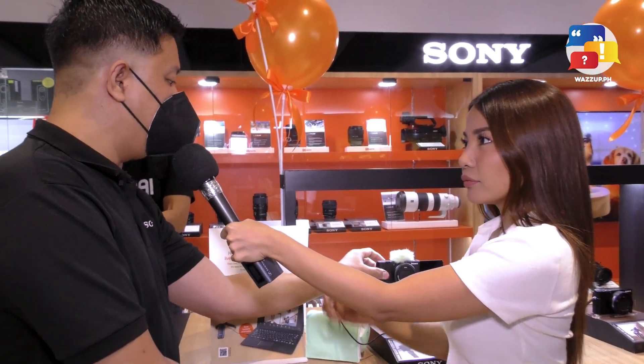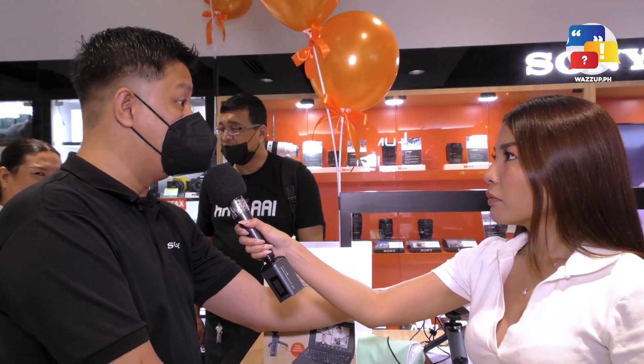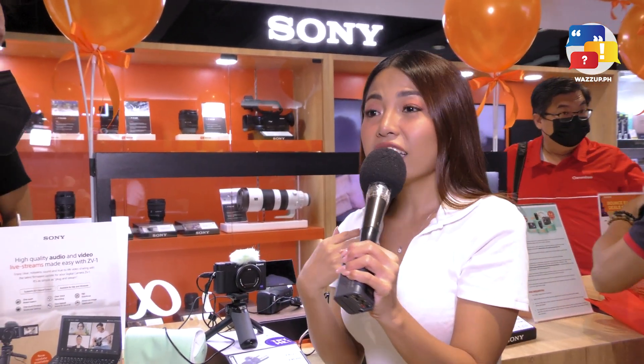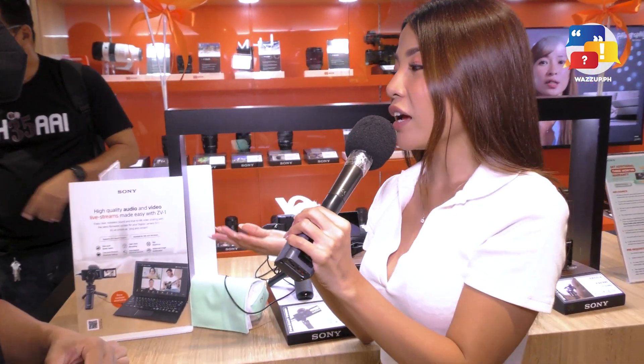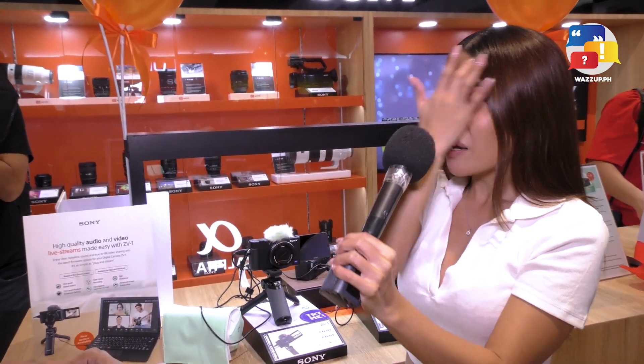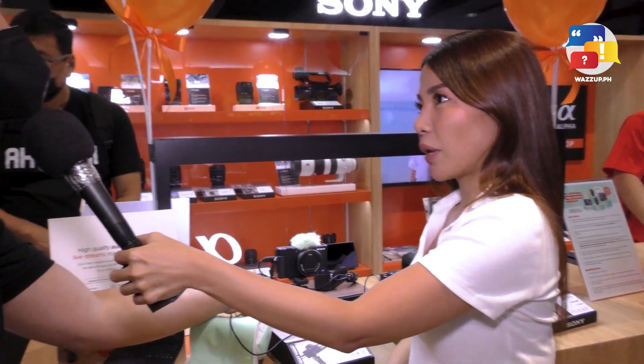Ma'am, ZV-1 yung gamit ninyo, ma'am. So, are you planning na mag-upgrade na yung napapalitan na yung lens, yung mga interchangeable lens, ma'am? Oo, actually, right now, hindi na lang kasi for vlogging yung kailangan ko. So gusto ko na rin na pwede kong gamitin for photos and for videos. Maganda naman yung camera niya pero mas gusto ko yung mas crisp, mas clear na photos. So, ano ba yung pinaka-perfect na pwede kong i-replace for this? Tama-tama, ma'am. Meron tayo ng mga bago, yung mga hybrid camera na natin.